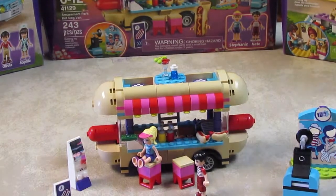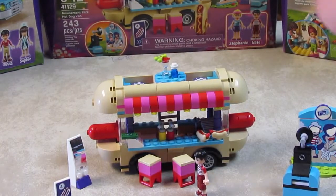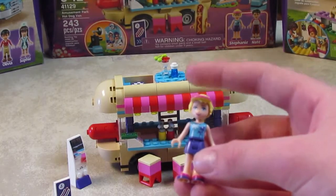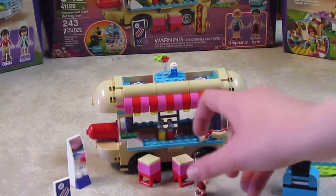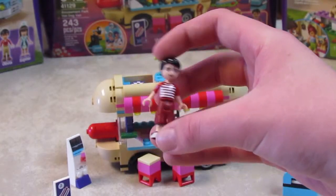I already have it built, I'm just going to be showing you guys what all is inside. Let's get started. It comes with two minifigures: Stephanie with a purple skirt and a blue beachy top, and Nate with cargo shorts and a stripy top.